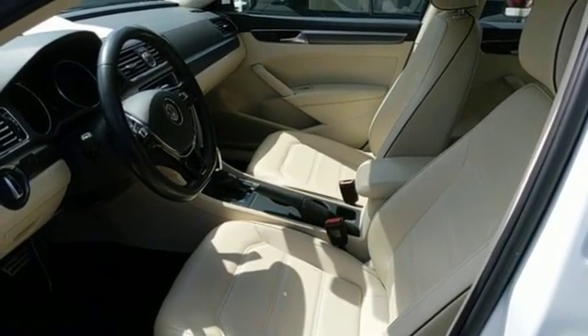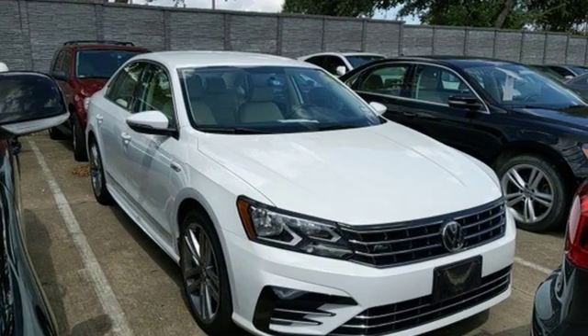Volkswagen — where safety and performance come standard. You'll never know till you try. Test drive it today.